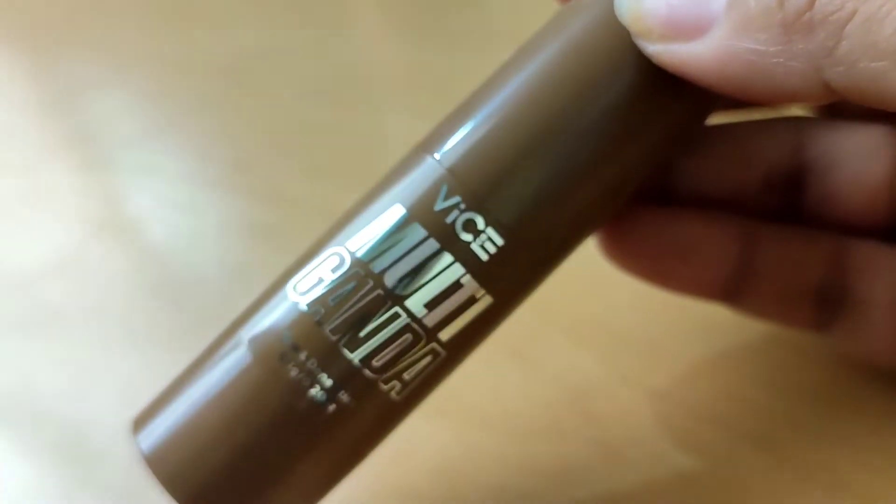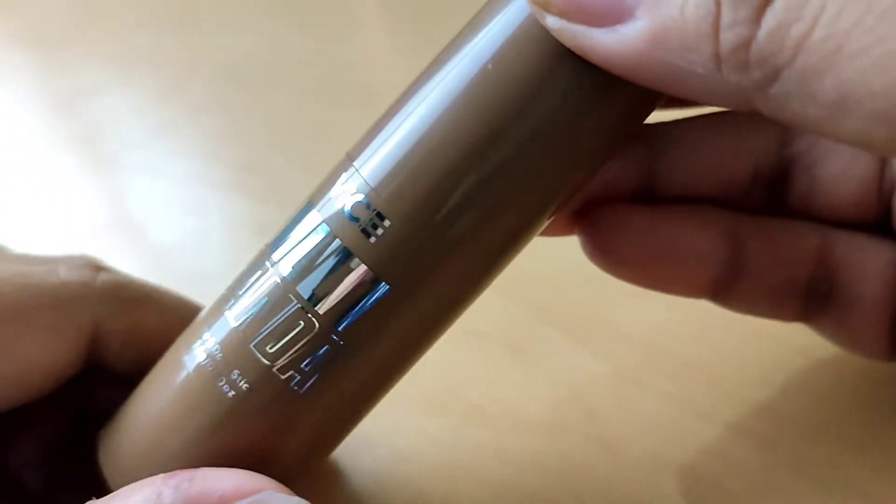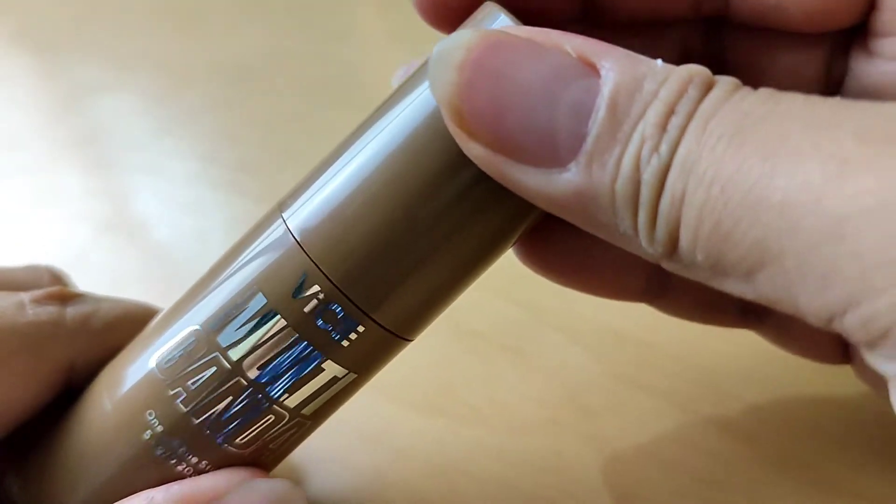I think I'll leave the brows this way for now. Next, we'll use the Vice Multiganda Contour — their One and Done stick. This is their contour color, in the shade Push. I don't know if you can use this as a bronzer as well, but for me I'll use it as my contour.